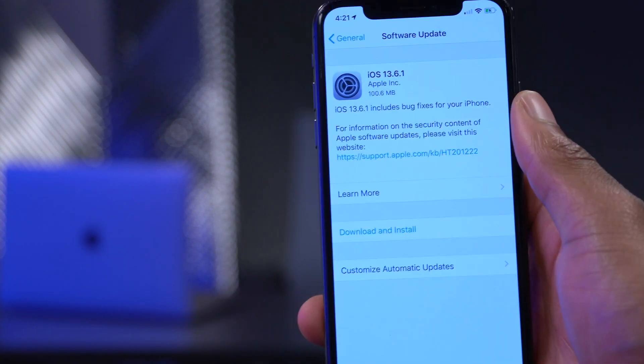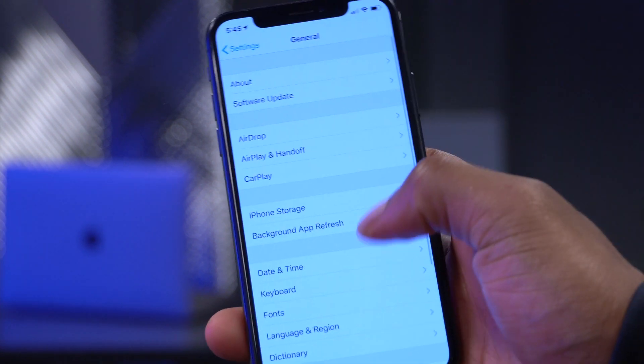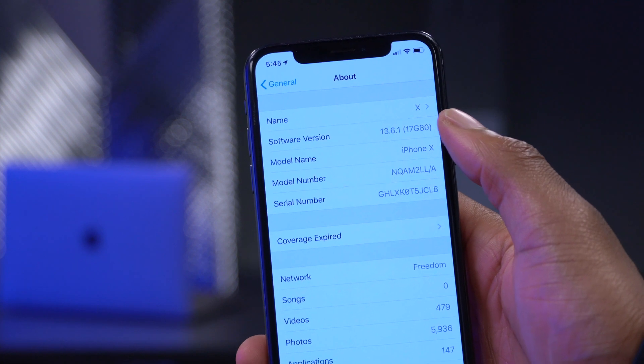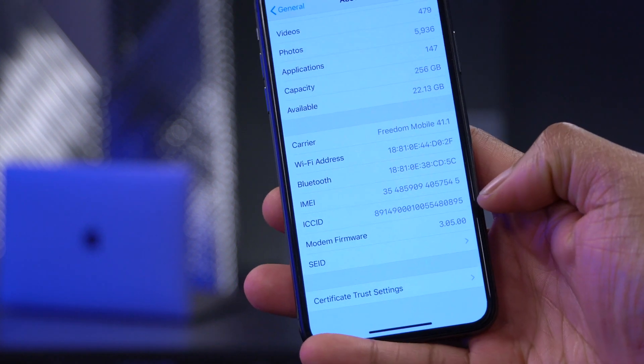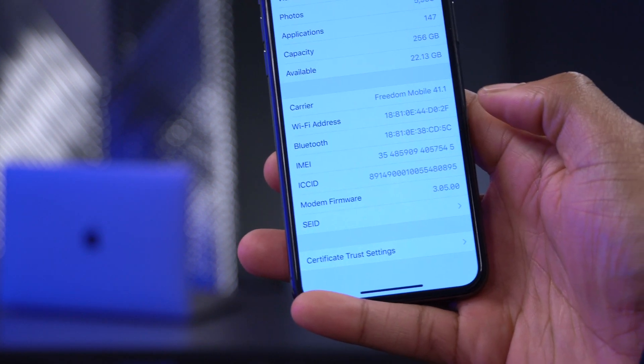Going to Settings and the About section, the software version is 17G80, and the modem firmware version is 3.05.00, so the modem firmware has not been updated with this release.